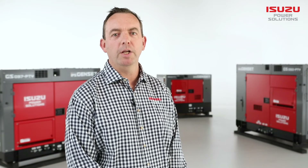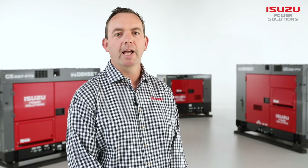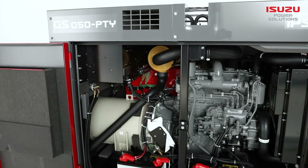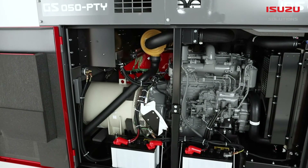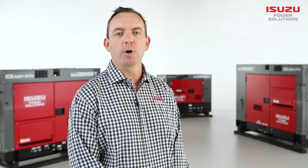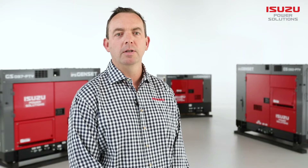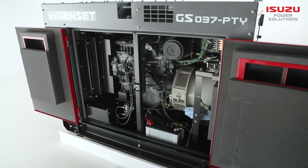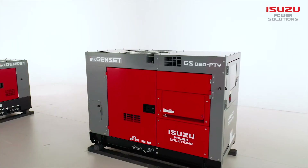These are high quality units with all design, engineering and manufacturing carried out in Japan. Not only are these designed and built to the highest Isuzu standards, they are powered by the proven Isuzu engine. This provides operators with fuel efficiency and reliability that they can trust unconditionally.